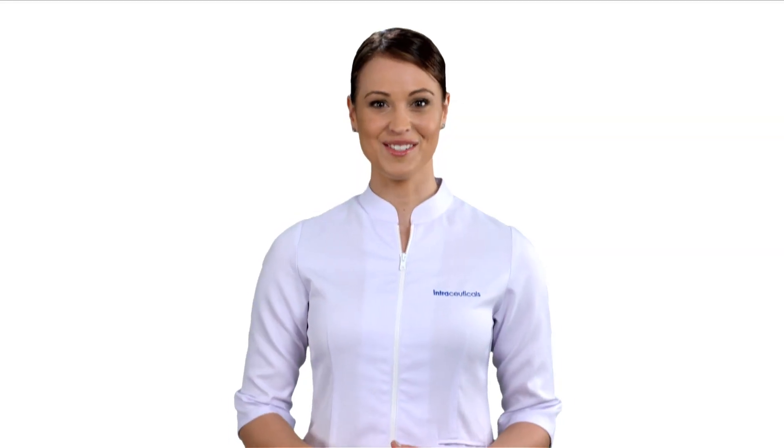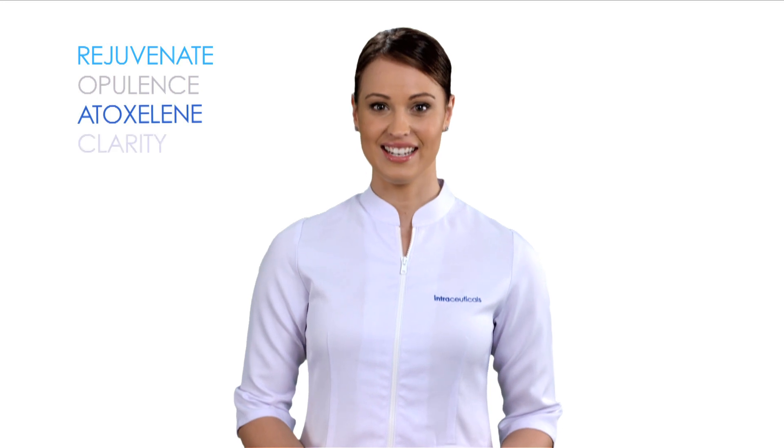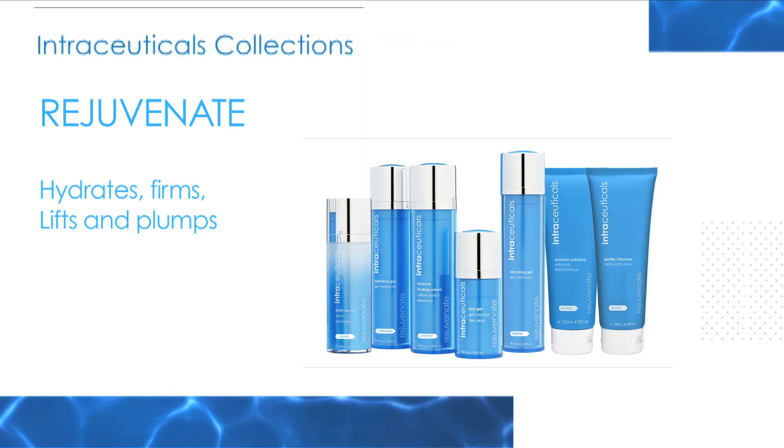All Intraceuticals ranges comprise in-clinic treatment and daily use products. The current ranges are Rejuvenate, Opulence, Atoxalene, Clarity and Boosters. Rejuvenate hydrates,